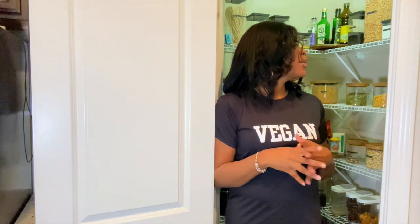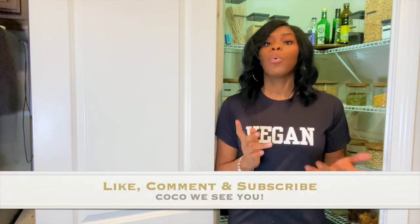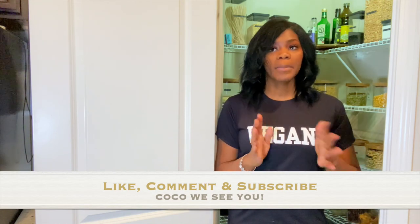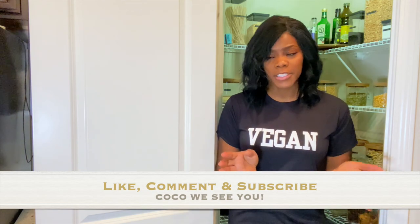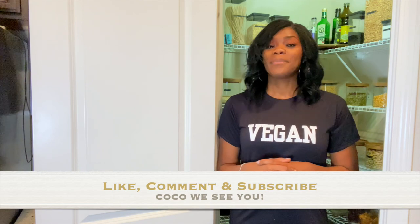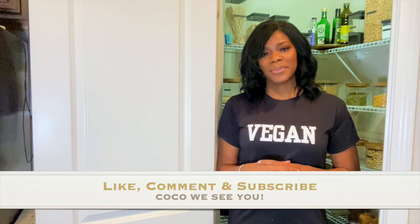That's what's in my pantry! I hope you guys like this overview. If you like videos like this, please comment below and let me know if you'd like to see more vegan content. I'm an alkaline vegan 95% of the time, so we don't have a huge variety to cook with, but I can make some dishes for you guys. If you stayed to the end, comment 'Cocoa we see you,' and don't forget to like, subscribe, and comment. See you guys in the next one!